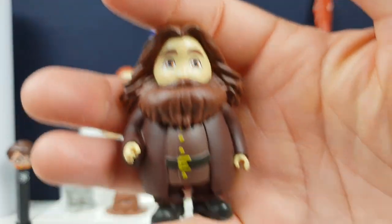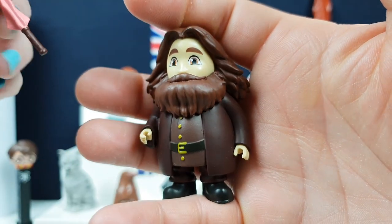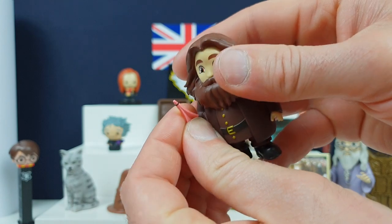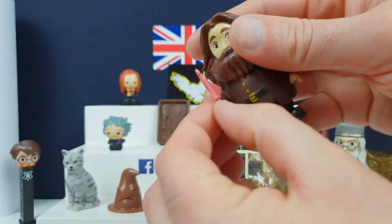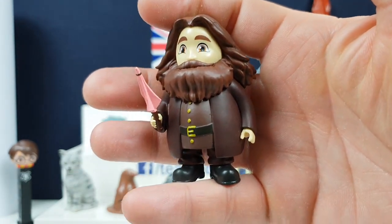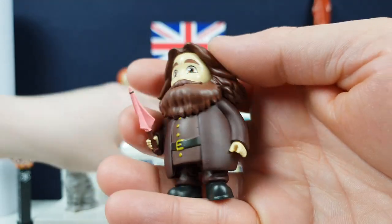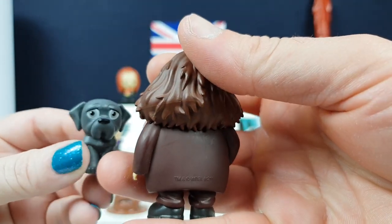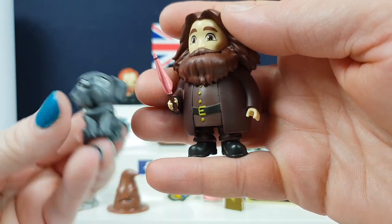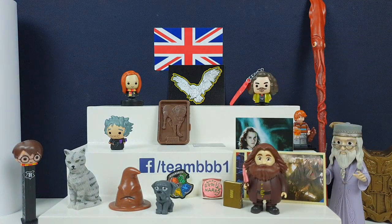Oh look at him, oh he's a chonky boy! Oh he's lovely! I wonder if you can give him these little wands because that would be adorable. There we go. He's so cute. I love him so much, I love the little Fang as well. It's so good, it's so adorable. I love that cake — the cake's really well detailed as well. Oh that was awesome!